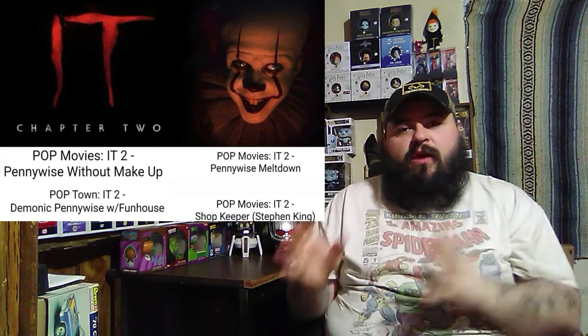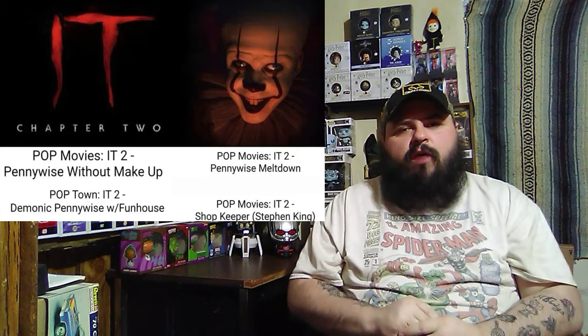There is some new It Chapter 2 Pops coming out. They are Pennywise Without Makeup, Demonic Pennywise with the Funhouse, and Pennywise's Meltdown — I really want that pop, I think it'll be cool. And then there's the Shopkeeper, which is actually Stephen King. I think that's a good way to put Stephen King in the pops, and I hope they actually make a Stephen King pop too. Let me know down in the comments what you think about these pops, and is there any from the movie that they haven't made yet that you would like to see?